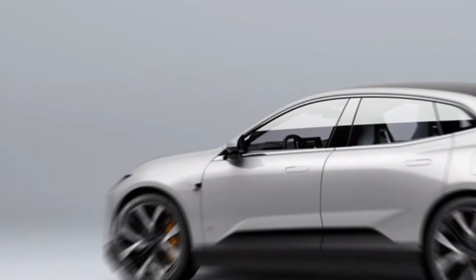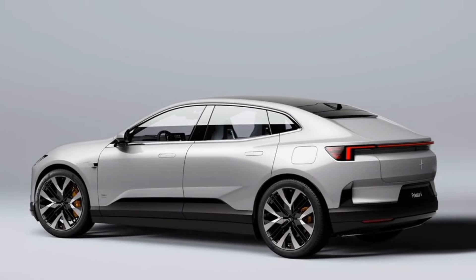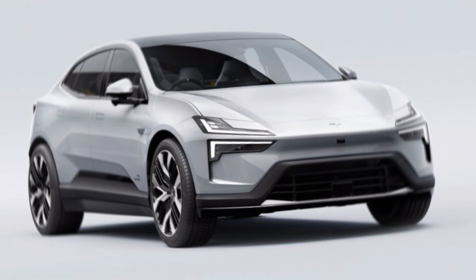Range anxiety? Not a problem with the Polestar 4. Thanks to a large battery pack, the estimated range is expected to be well over 300 miles on a single charge — perfect for those longer road trips.